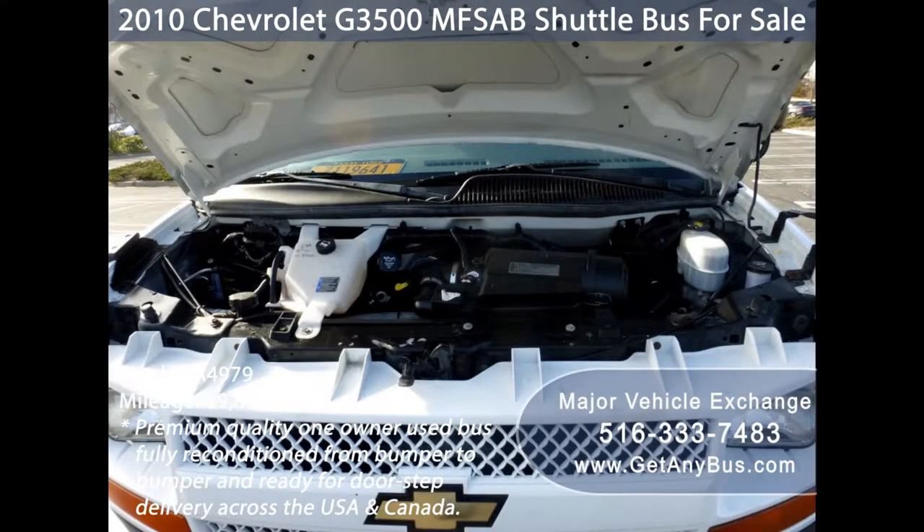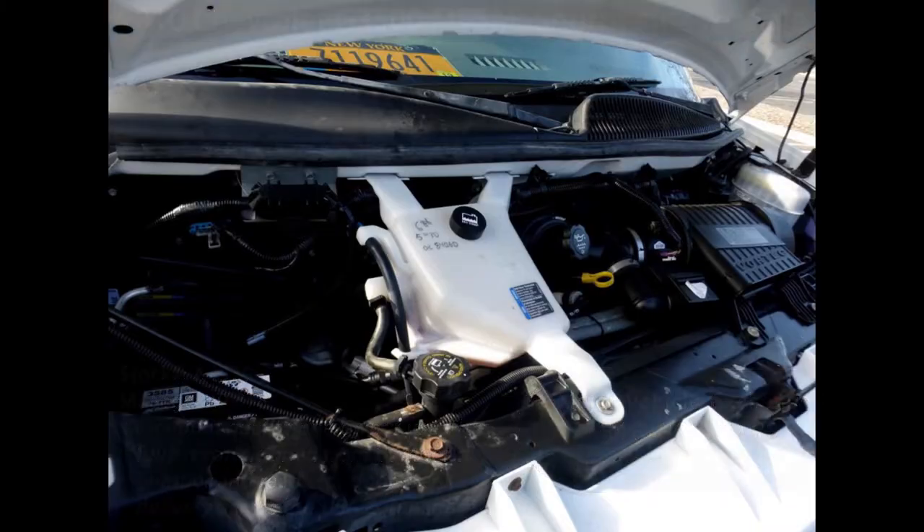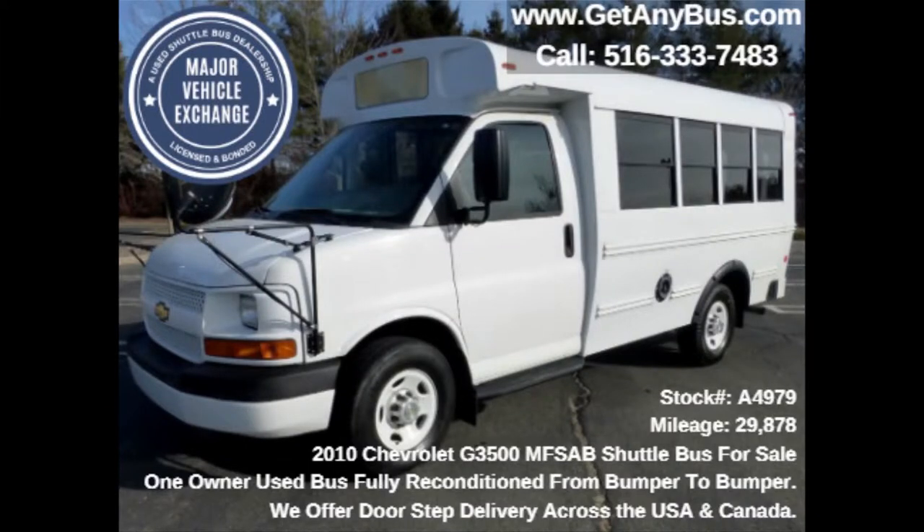It has a 4.8-liter V8 gas engine which delivers superb power and performance under load. All other mechanical functions are in excellent working condition and all fluids have been checked and changed as needed.